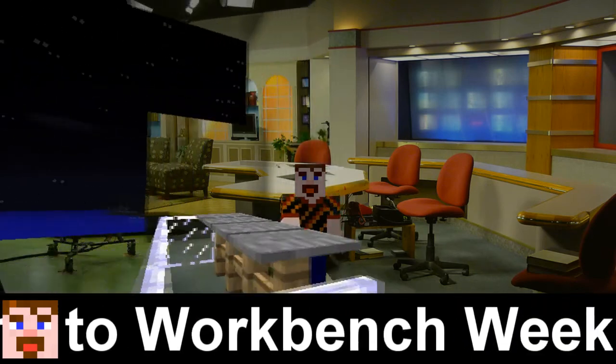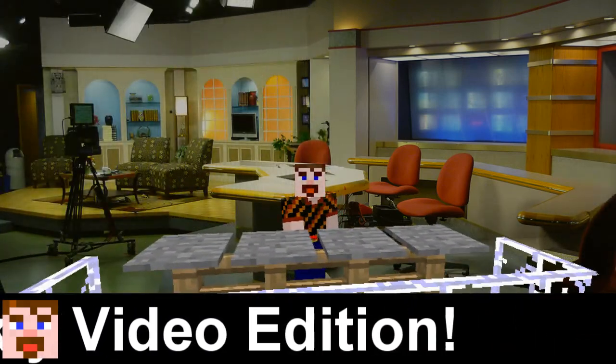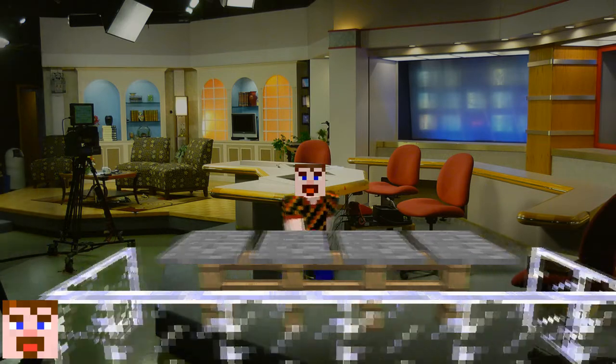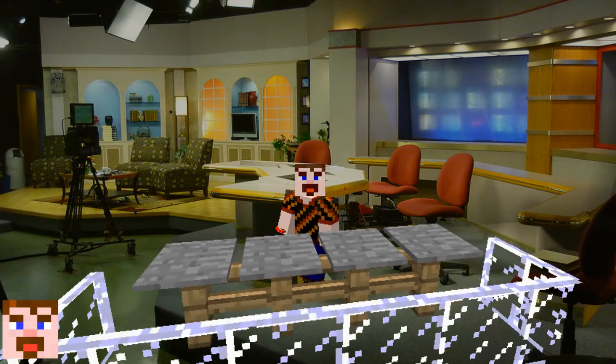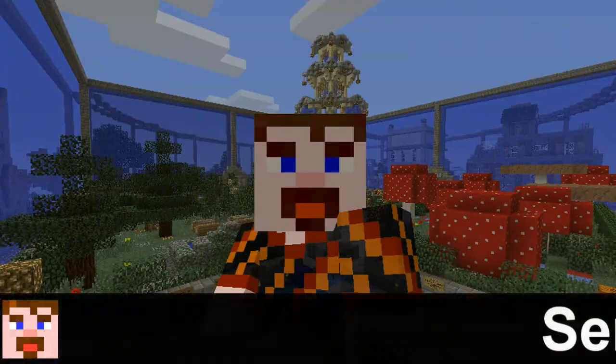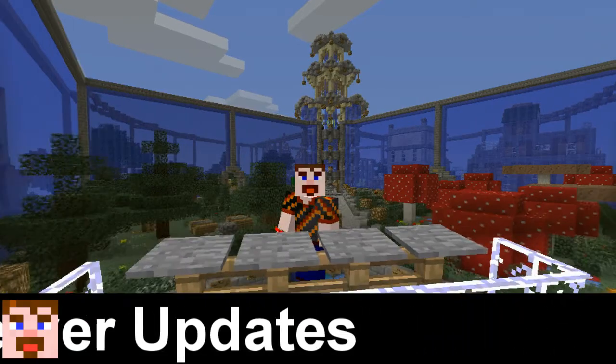Hello everybody, and welcome to the first episode of the Workbench Weekly, the video episode version of the Workbench Weekly newsletter found on the MinecraftWB.com server website. Here you can see an awesome visual of the server's newsletter, and if you haven't read it, please do so. But we're going to jump right in talking about some server updates.